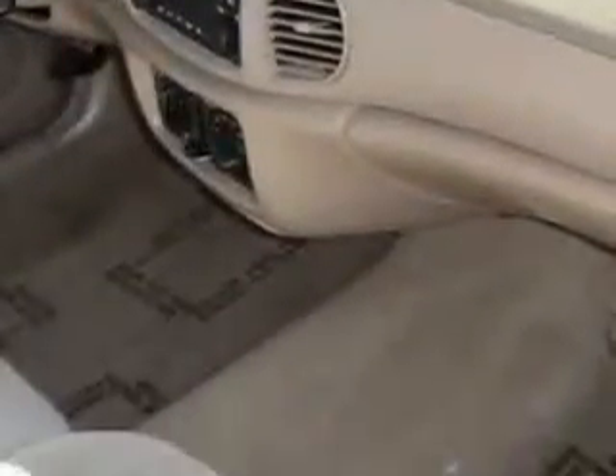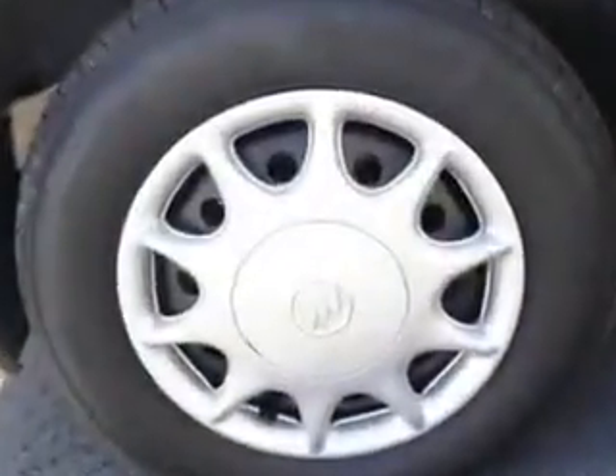Enjoy the drive, have peace of mind, and drive your entire family in this 2004 Buick Century. See us at Palm Auto Mall today.